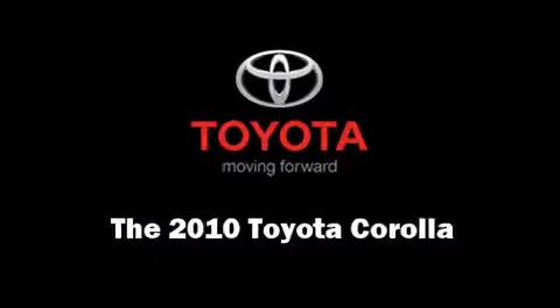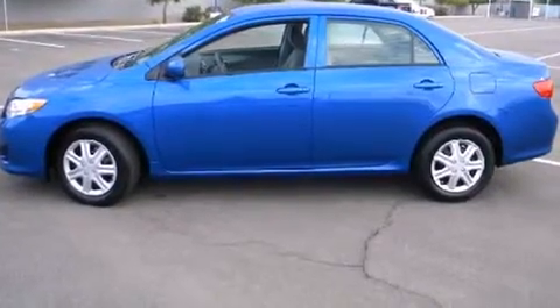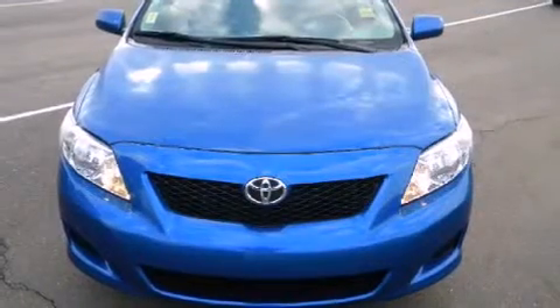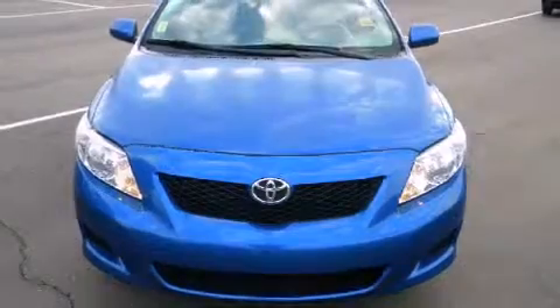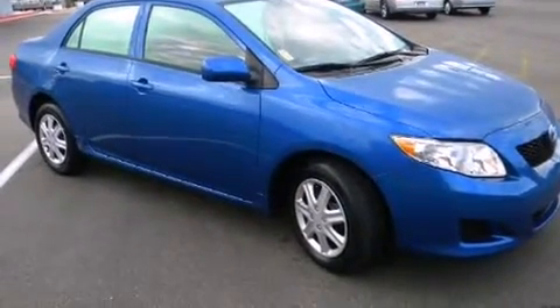Get excited about the 2010 Toyota Corolla. This four-door, five-passenger sedan just recently passed the 40,000 mile mark. It features a front-wheel drive platform, an automatic transmission, and a 1.8-liter four-cylinder engine.